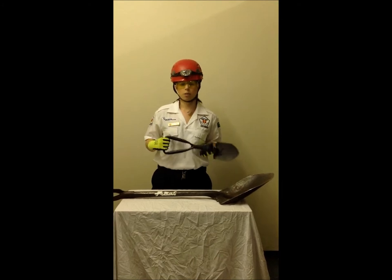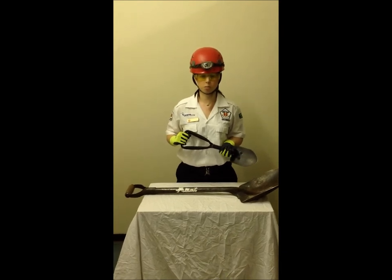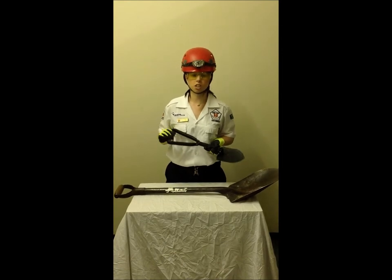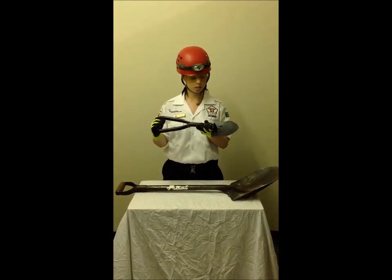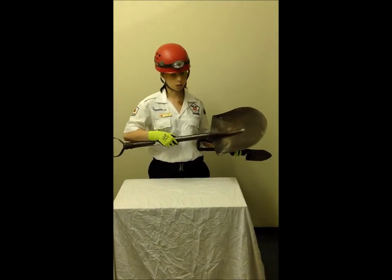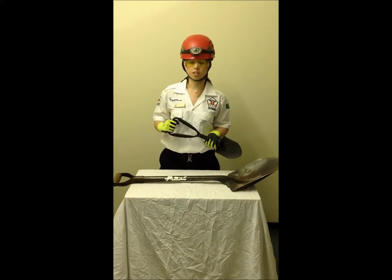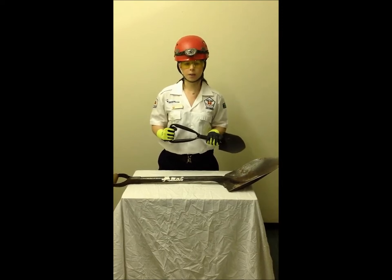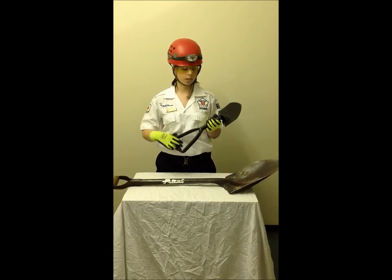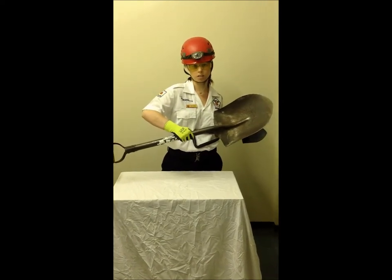The difference between a shovel and a spade is the scooping tip. The very bottom edge of the spade is completely flat, whereas the shovel has a scoop. Here is a spade — you can see the flat tip — and here is a shovel — you can see the scoop in it.